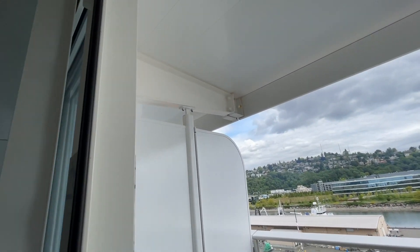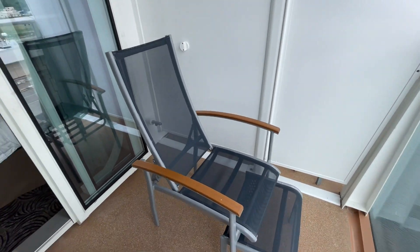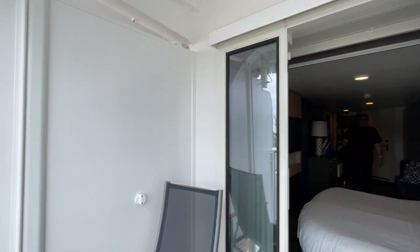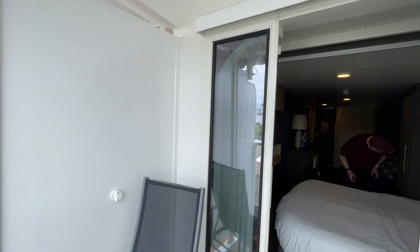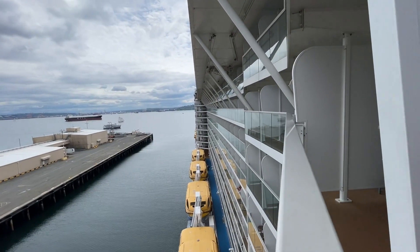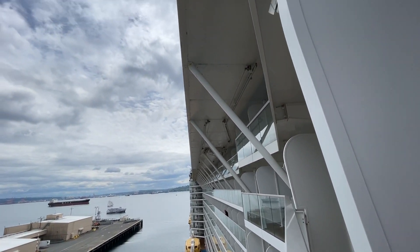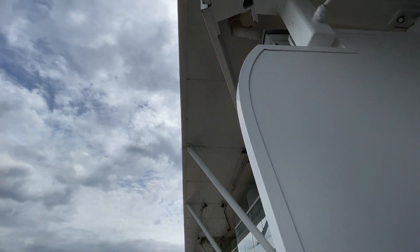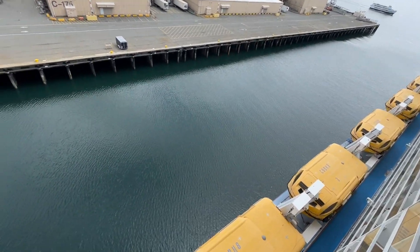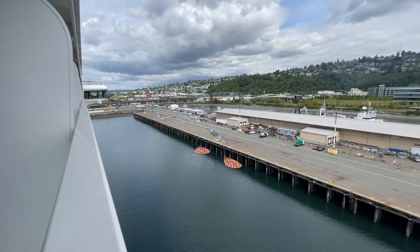The balcony is a standard size with lounge chairs, two foot rests, and a small coffee table — pretty nice size for two people. Now, let me show you why I like this cabin as a matter of preference. This part of the ship juts out to the side, as opposed to the other balconies that are recessed inward. So this location gives you the full view from the front all the way to the back of the ship, which you would not have if you were in one of those curved-inward balconies. This cabin will be windier, but it has a wider field of view of the ocean.